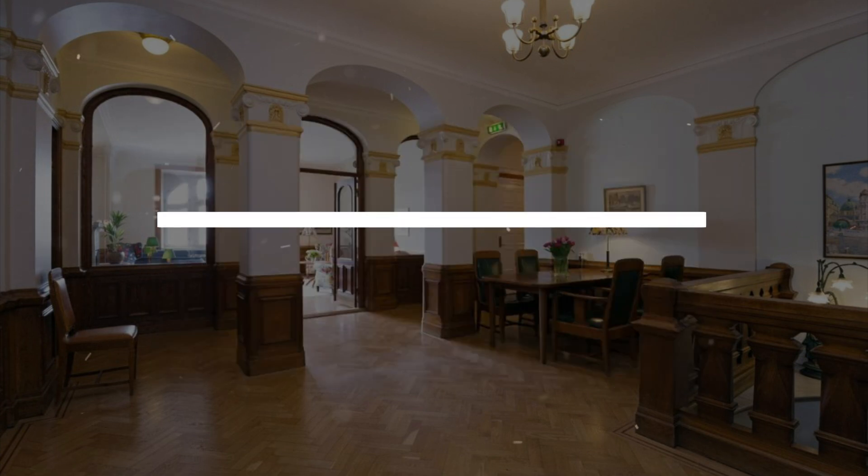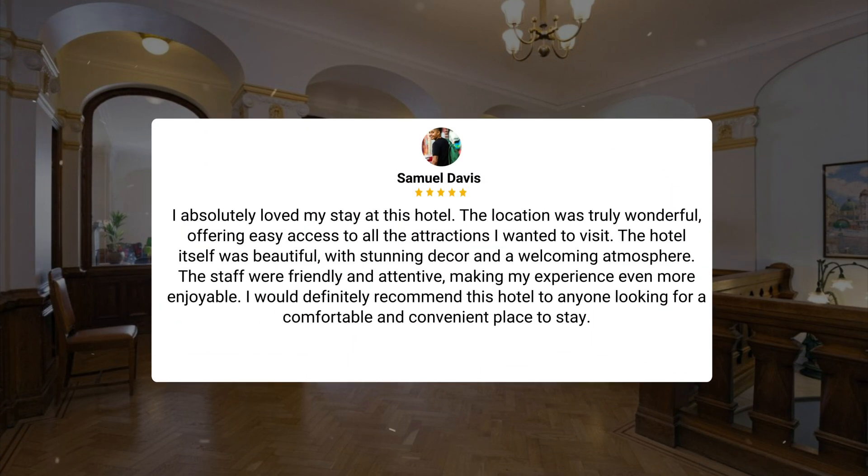I absolutely loved my stay at this hotel. The location was truly wonderful, offering easy access to all the attractions I wanted to visit. The hotel itself was beautiful, with stunning decor and a welcoming atmosphere. The staff were friendly and attentive, making my experience even more enjoyable. I would definitely recommend this hotel to anyone looking for a comfortable and convenient place to stay. I enjoyed my stay at this hotel.